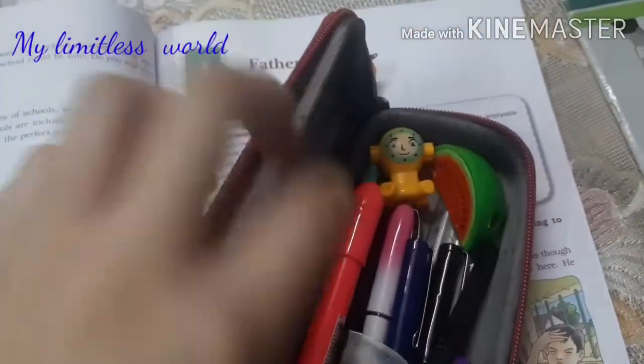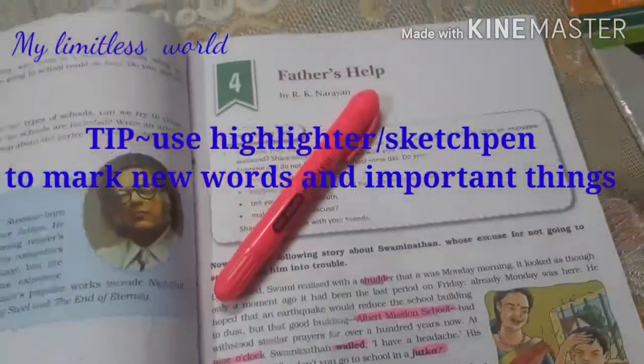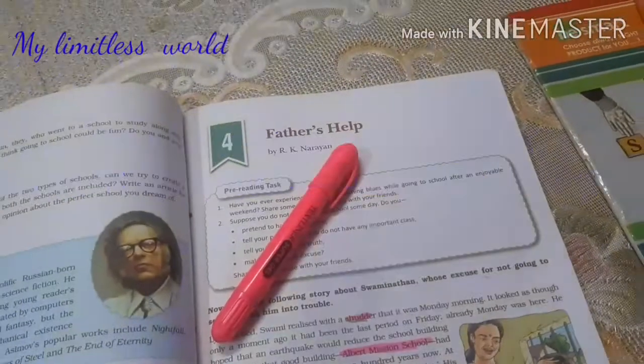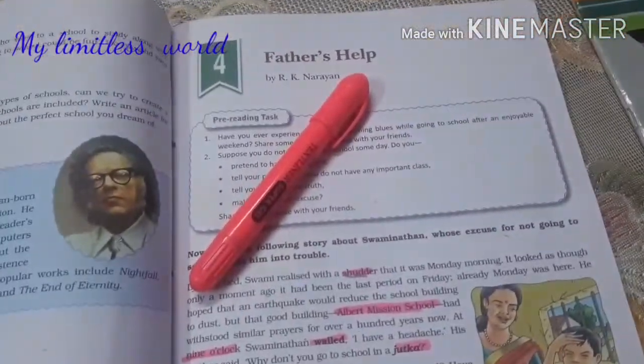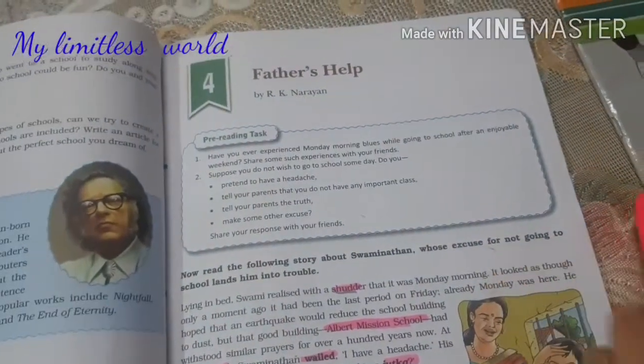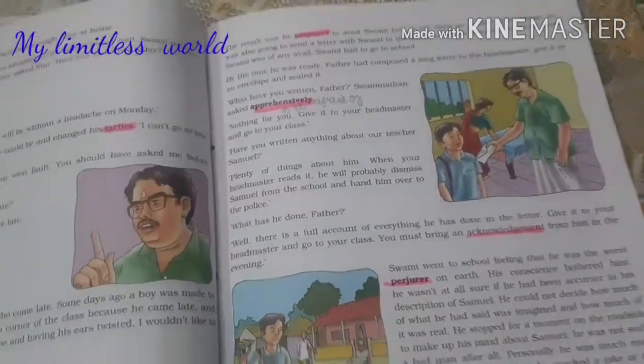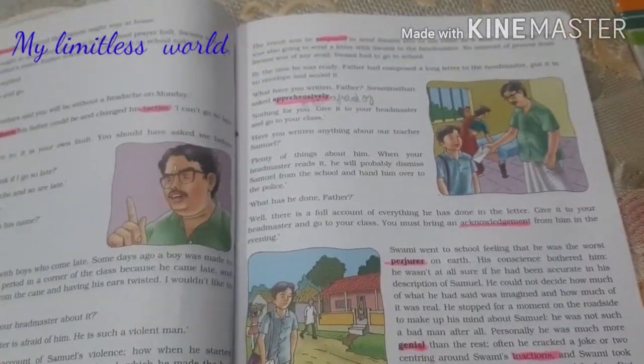Now I will be reading the chapter. When I read, I obviously have a highlighter in my hand and I highlight all the new words, which helps me recognize new words after the reading session and also helps me find their meanings. I have done up to here and I will be doing the ahead pages now.